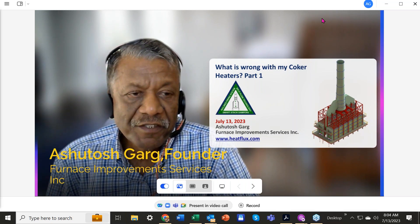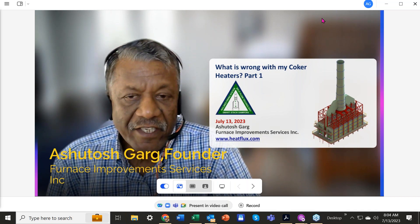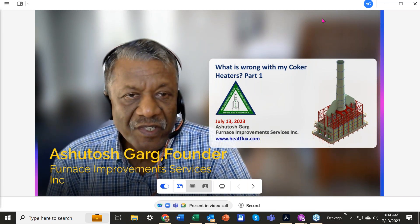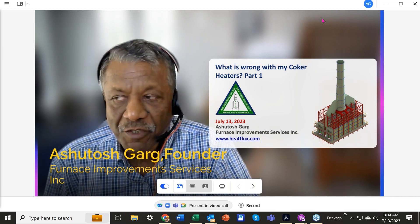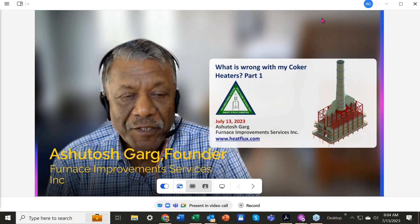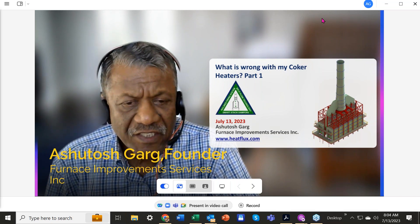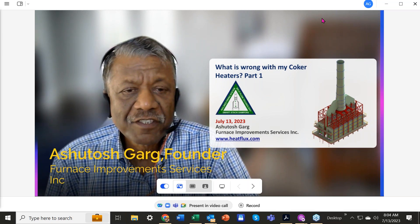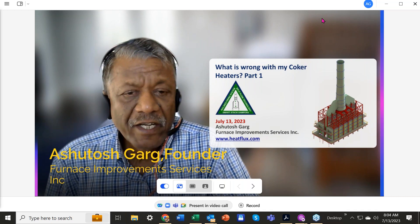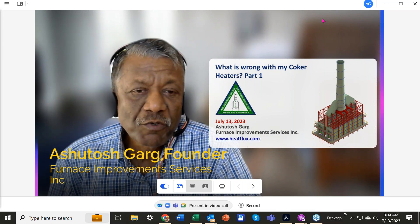They came to us about three or four years ago, and when we looked at the heater, we found there was so much wrong with the coker heater design that we needed to do a webinar — talk to the end users directly, tell them what is wrong with coker heater designs, how they can be improved, and how you can achieve higher run length. That's what we are going to discuss today.